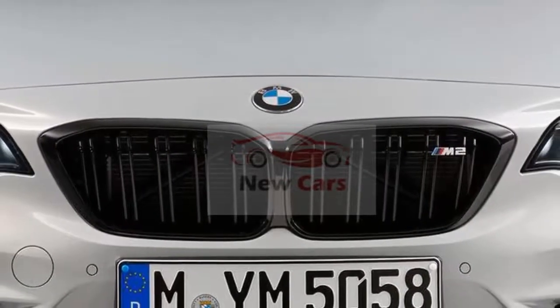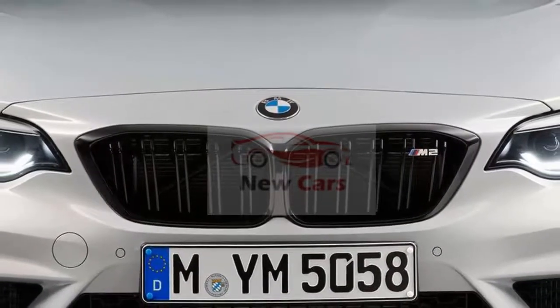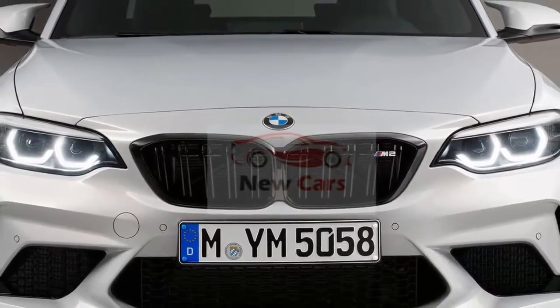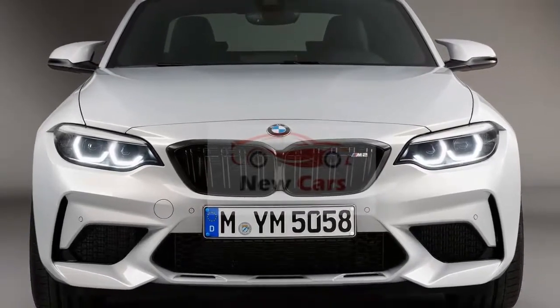Purists should be delighted with the 2019 BMW M2 Competition. The harder version of the M2 will boast 405 horsepower from its twin-turbo inline-6, as well as 406 pound-feet of torque — increases of 40 and 63, respectively.